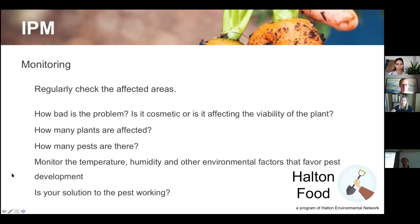The second stage is monitoring — regularly check affected areas. Look on the underside of leaves for eggs. Yesterday I checked all my broccoli leaves for cabbage moth eggs. Assess how bad the problem is: flea beetle damage is often cosmetic and the plant will outgrow it, but is it actually going to kill the plant? How many plants are affected? Blight travels very quickly — if you see it on one tomato plant, remove it immediately before it spreads.